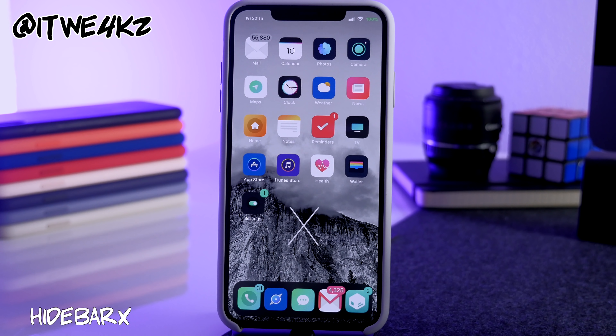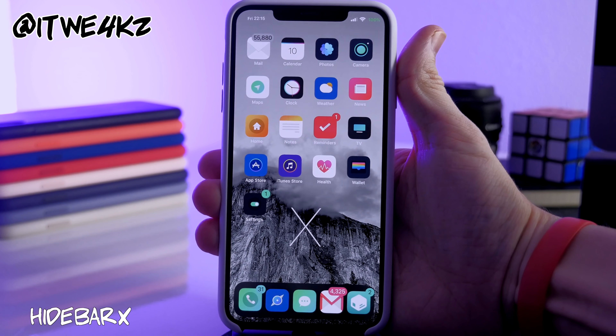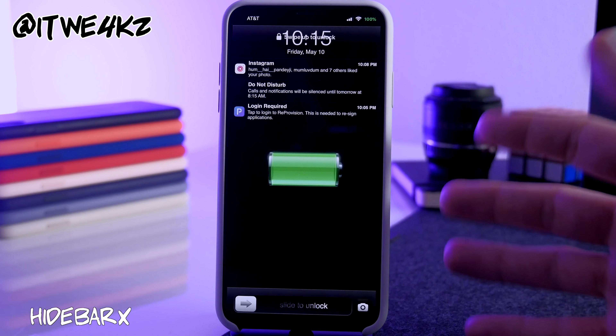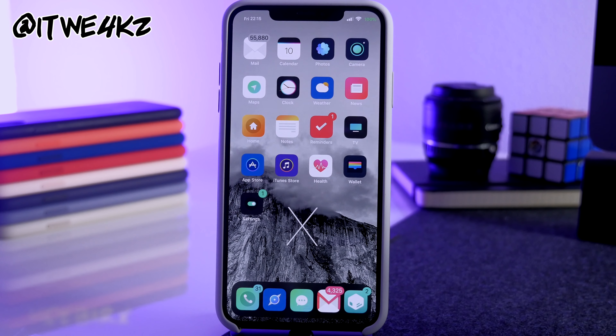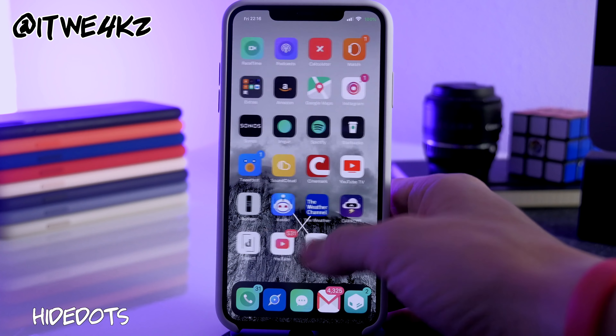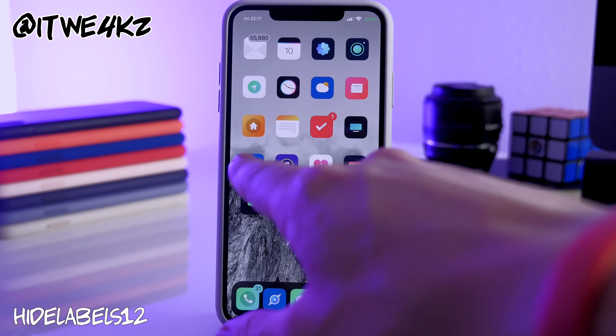Next is Hide Bar X, another one I install every single time I jailbreak. It gets rid of the bar at the bottom of iPhone X and higher — the one you see on the lock screen that moves up to tell you to swipe up. I don't have it visible right now because I have a different lock screen installed, but normally you'd see that bar at the bottom. I'm using the iOS 6 lock screen which I'll get to in a minute.